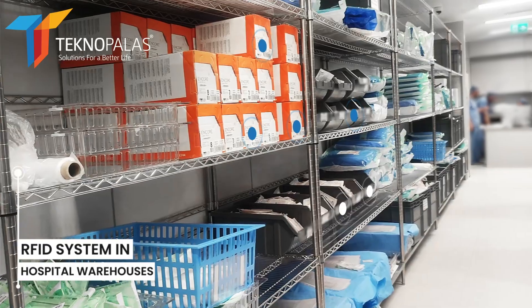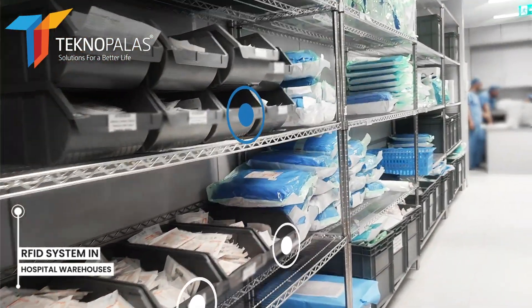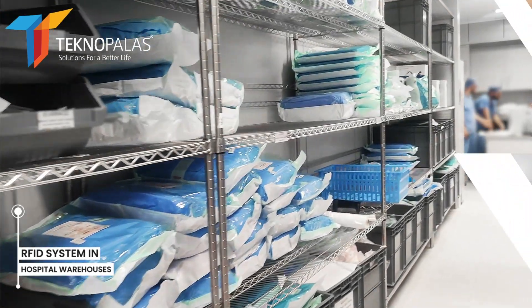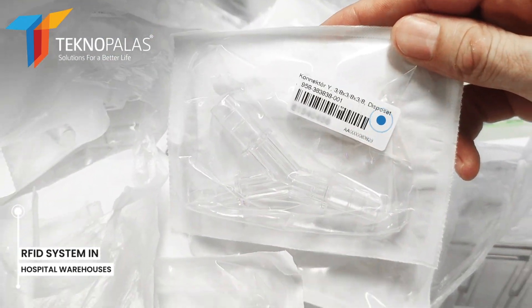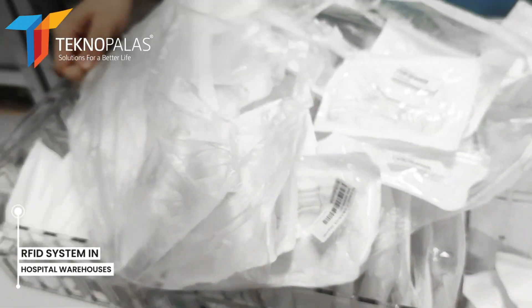RFID technology that facilitates material and inventory management in hospital warehouses is quite widely used. RFID technology is a technology that can read and write the identification information of objects wirelessly.